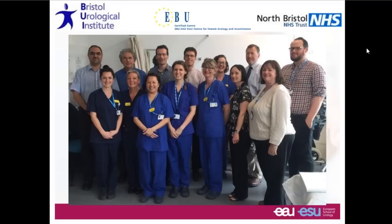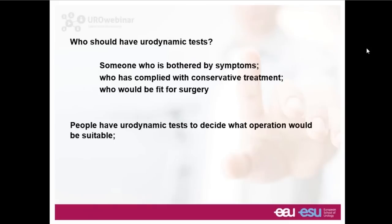I work in a well-established center at the University of Bristol. The Bristol Urological Institute has been doing urodynamics for many years and we have a large and very well motivated team. We're privileged to be recognized by the EBU as a certified center. Professor Abrams, Hashim Hashim, who is the director of the unit, and myself are the three consultants for the unit, working hard to ensure the quality is absolutely first class.